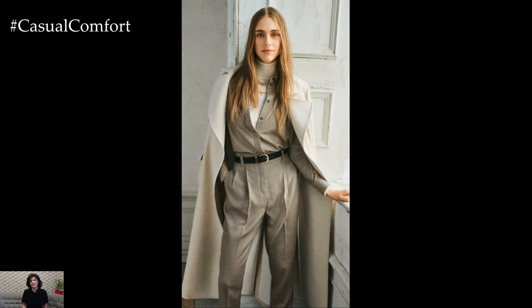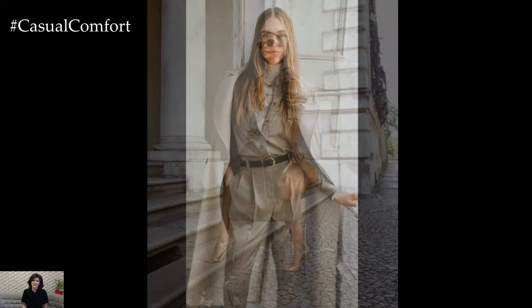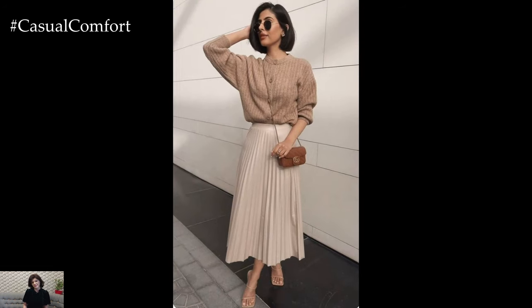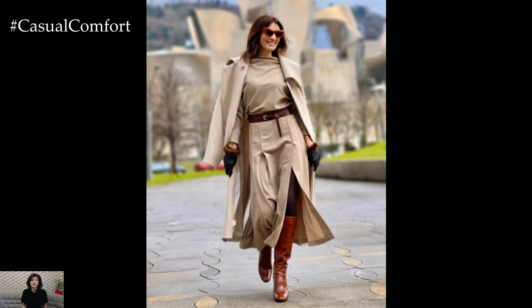Tailored separates are also a must-have for creating elegant spring outfits. A crisp white button-down shirt paired with high-waisted trousers or a pleated midi skirt exudes timeless sophistication and can be styled in countless ways. Add a lightweight blazer or structured cardigan for extra polish, and finish the look with classic accessories such as pearl earrings and a leather handbag.